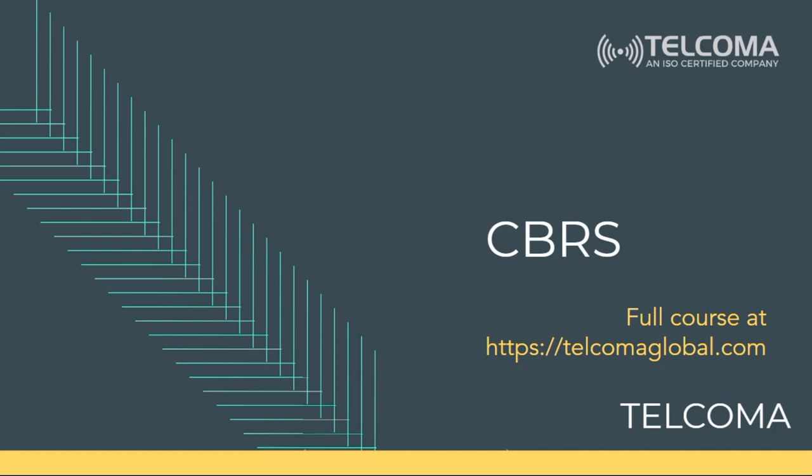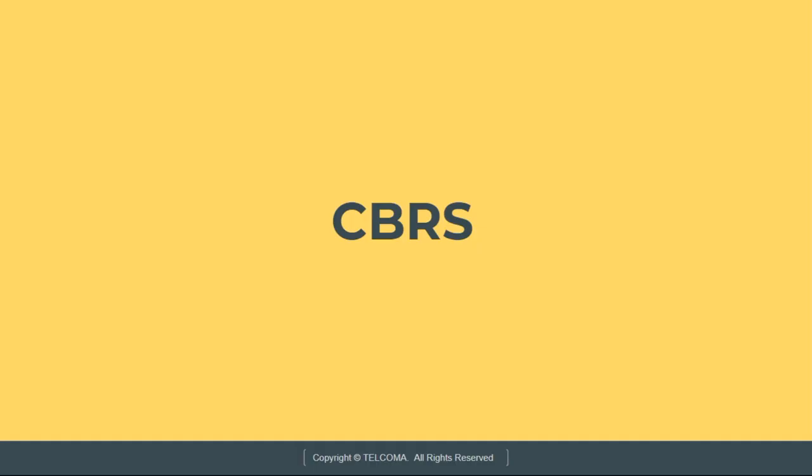Hello everyone and welcome to the course of CBRS, which is Citizens Broadband Radio Service, by Telcoma Technologies. CBRS is a 150 MHz wide broadcast band of 3.5 GHz in the United States.